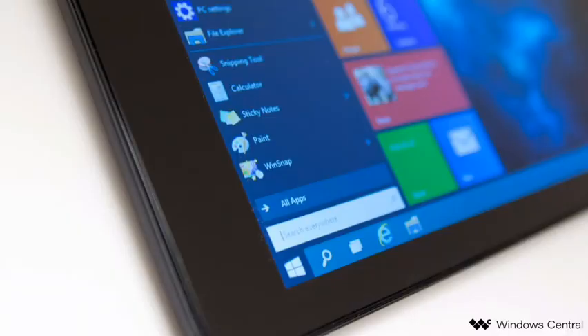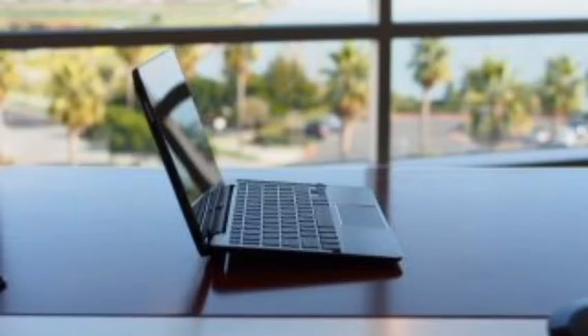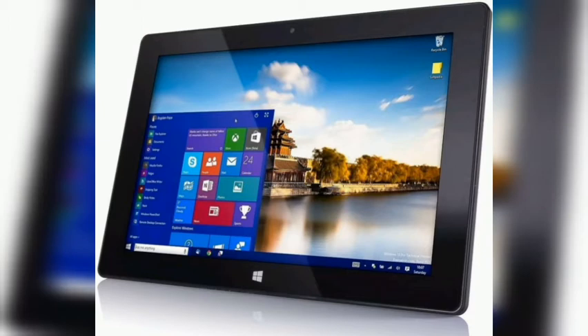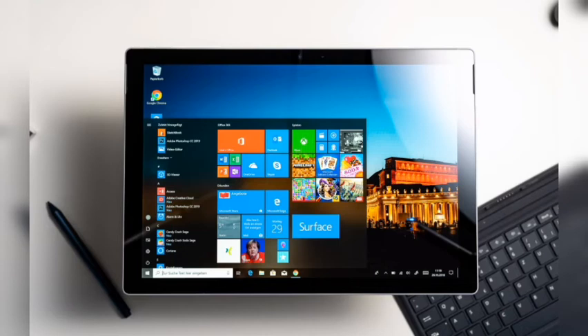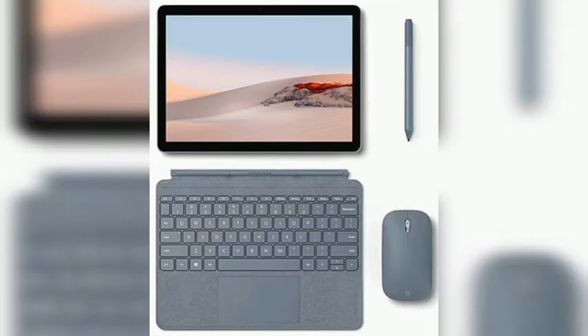Here are the best Windows tablets at a glance: best Windows tablet overall — Microsoft Surface Pro 7; best ultra-mobile Windows tablet — Microsoft Surface Go 2; best Windows tablet for business — Lenovo ThinkPad X1 tablet; best Windows tablet for power users — Microsoft Surface Book 3; best Windows on ARM tablet — Microsoft Surface Pro X.